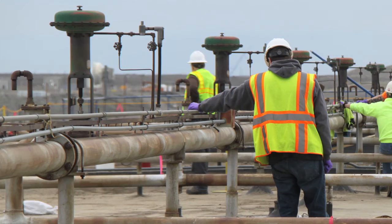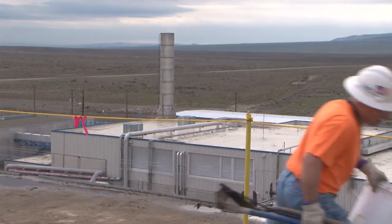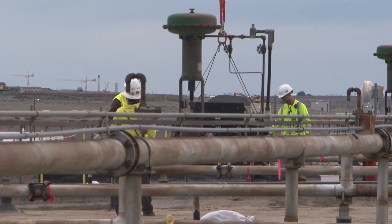It's important to keep the integrity of the structure intact while a future cleanup path for the canyon can be determined. Proper maintenance on aging Hanford structures helps protect the workers and the environment.